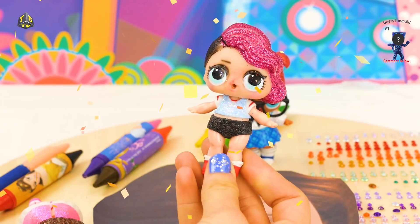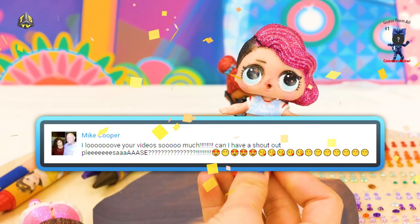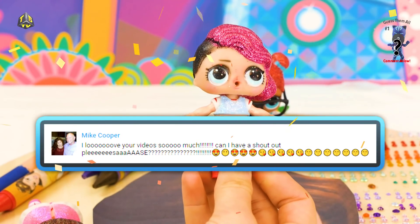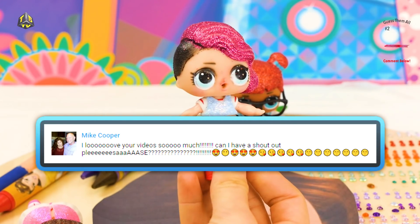Alright, here we go! So, Mike Cooper said: 'I love your video so much! Can I have a shoutout, please?' With lots of hearts, smileys, and kisses!